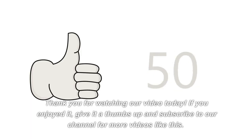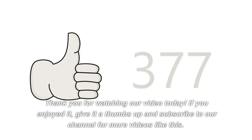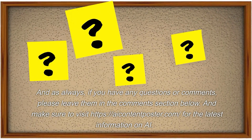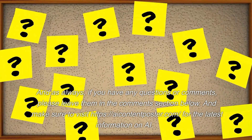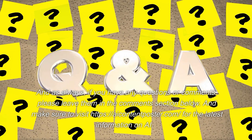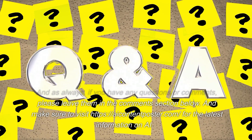Thank you for watching our video today. If you enjoyed it, give it a thumbs up and subscribe to our channel for more videos like this. And as always, if you have any questions or comments, please leave them in the comments section below. And make sure to visit https://icontentposter.com/ for the latest information on AI.